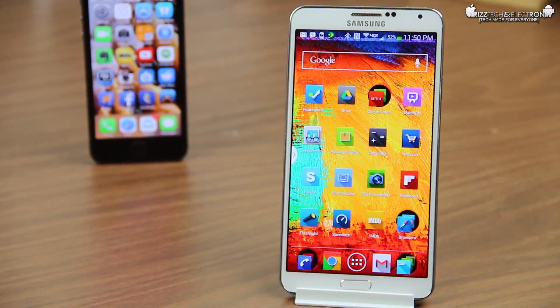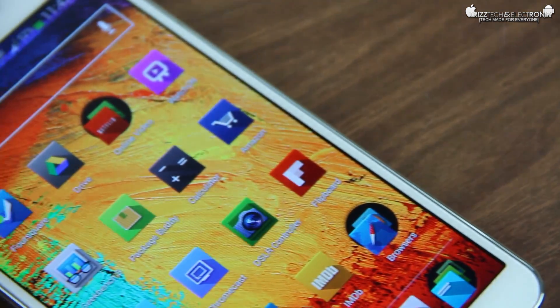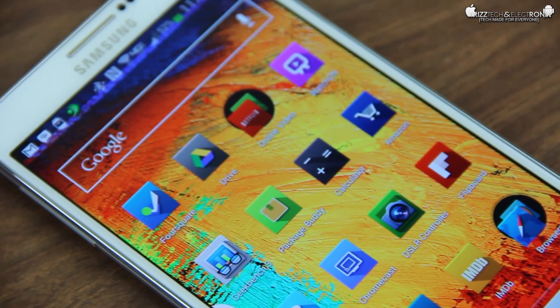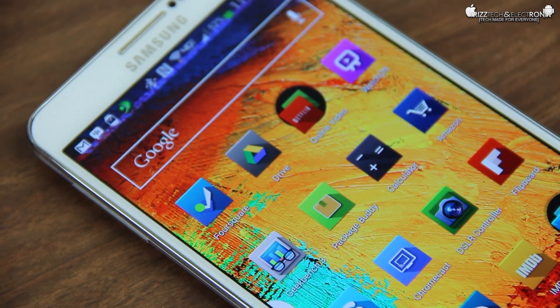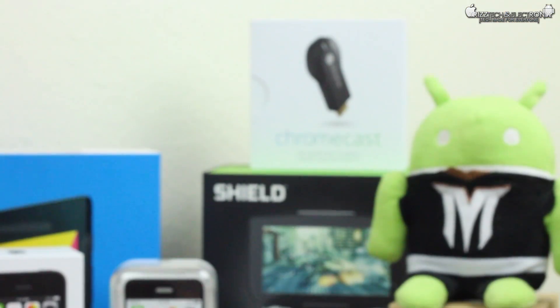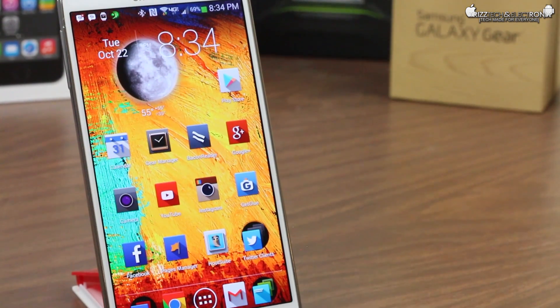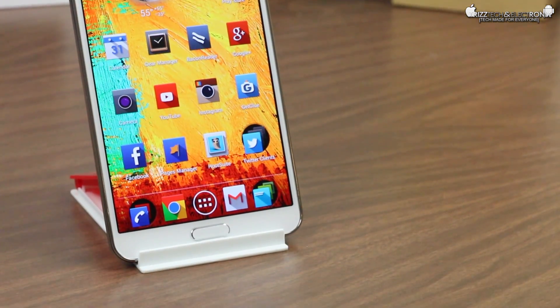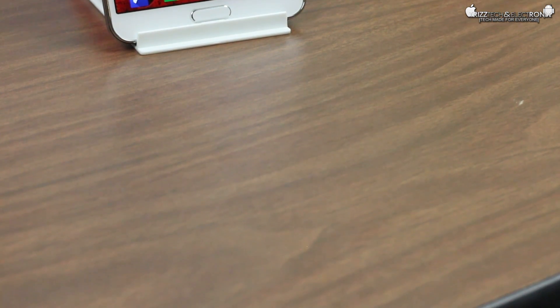Here it is — a little bit of a GeekBench 3 comparison test between two of the top-selling smartphones on the market right now, the Samsung Galaxy Note 3 and the Apple iPhone 5S. Now I know that benchmark tests don't really hold a whole hell of a lot of water when it comes to everyday use, but when I was shooting my review videos for both of these devices, I did stumble across something pretty funny when comparing them against each other with benchmark scores, so I figured I'd shoot a quick little video and show you those results.